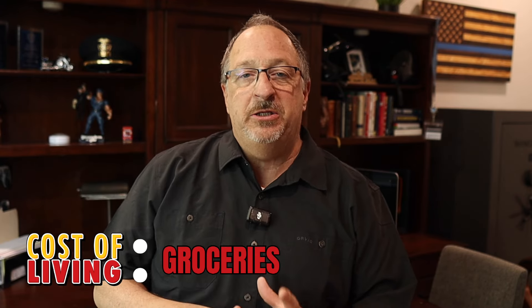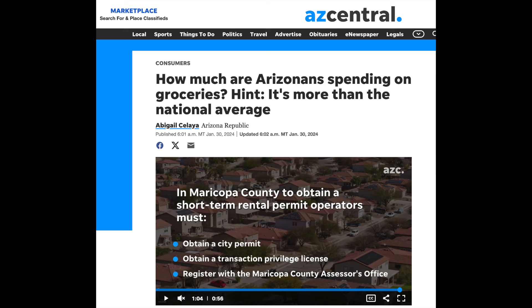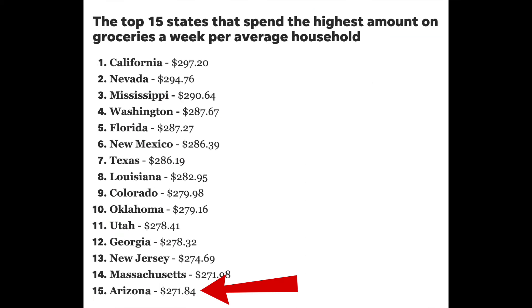Let's talk about groceries. According to the USDA, the typical family spends somewhere between $900 and $1,600 a month. A recent report by AZCentral.com — the Arizona Republic, the local newspaper — showed that the typical household in Arizona spends $1,200 per month, just slightly higher than the national average. Like most places, we have the major grocery stores: Fry's — which is Kroger — just opened a brand new one here, a couple of Safeway stores, Target, Walmart, and even a few farmers markets where you can get fresh fruits and vegetables.